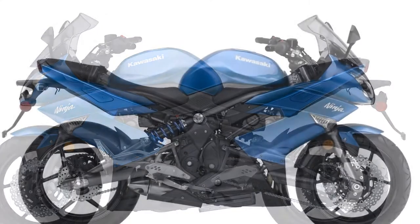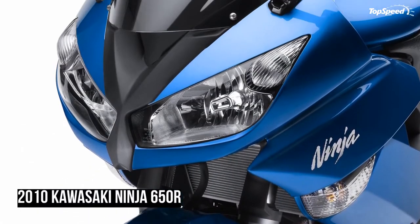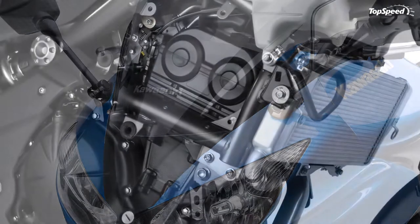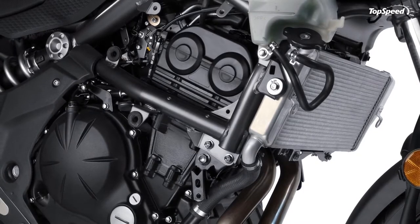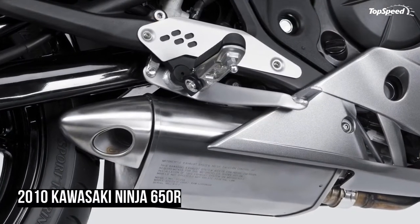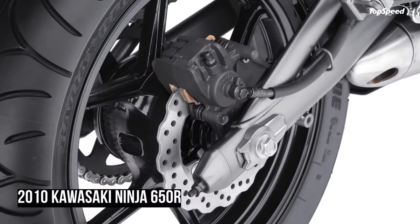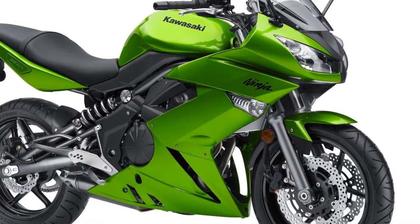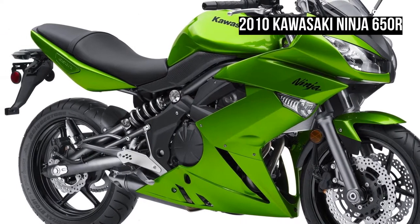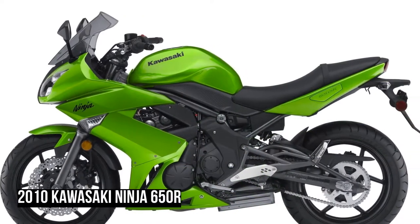The liquid-cooled, fuel-injected, DOHC, 8-valve 649cc parallel twin engine is compact enough to allow for a slim footprint and a relatively lightweight frame that tips the scales at 204kg, making it a popular choice for new riders. (Moto 123) Although not heavily refined for 2010, the Kawasaki Ninja 650R still manages to remain the most affordable bike in the middleweight sport class. The $7,099 MSRP also ensures it can be easily considered one hell of a bang for the buck.